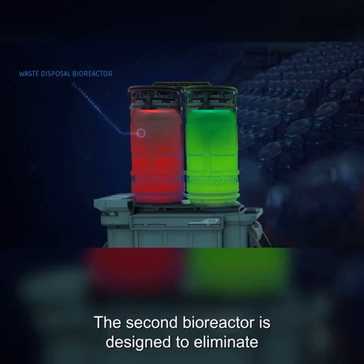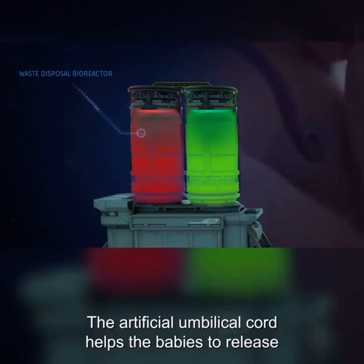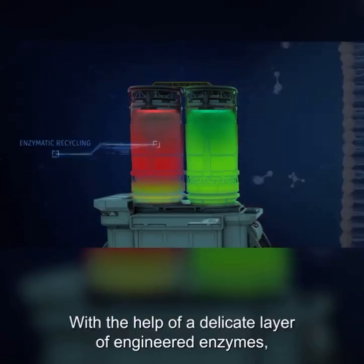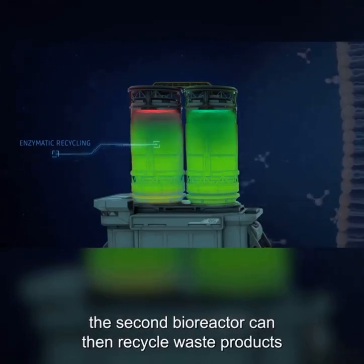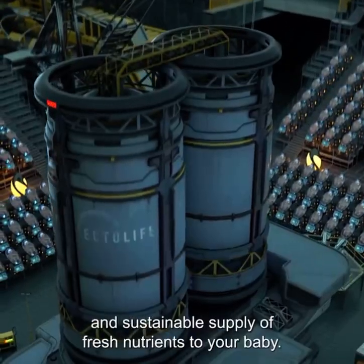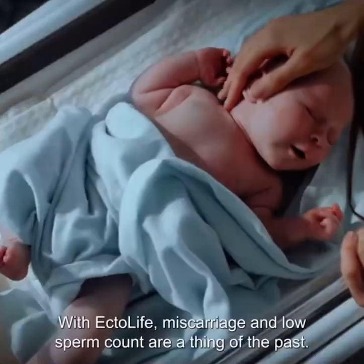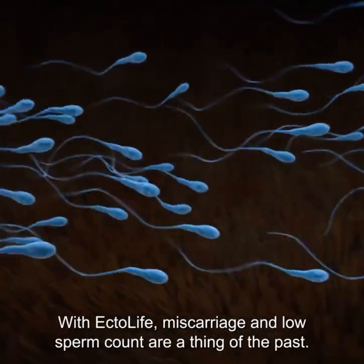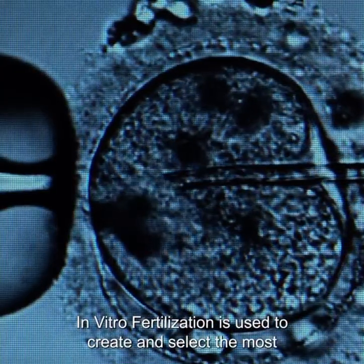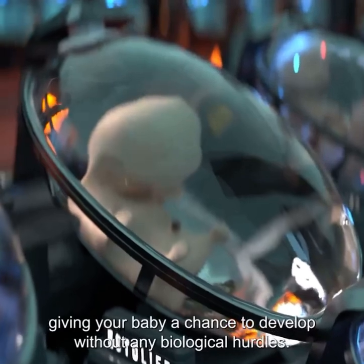The second bioreactor is designed to eliminate any waste products produced by the babies. The artificial umbilical cord helps the babies release their waste products into the second bioreactor. With the help of a delicate layer of engineered enzymes, the second bioreactor can recycle waste products and turn them back into useful nutrients, ensuring a steady and sustainable supply of fresh nutrients to your baby. With Ectolife, miscarriage and low sperm count are a thing of the past. Prior to placing the fertilized embryo inside the growth pod, in vitro fertilization is used to create and select the most viable and genetically superior embryo, giving your baby a chance to develop without any biological hurdles.